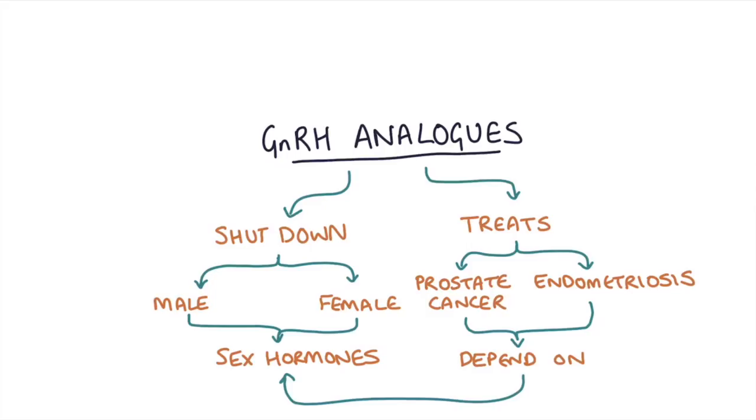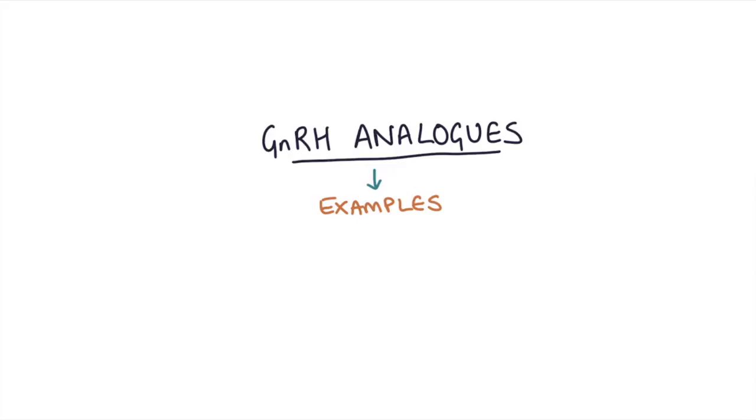Firstly, let me give you a couple of examples of these GnRH analogues. The first one being Goserelin, which is under the brand name of Zoladex, and the other one is Leuprorelin, which is under the brand name of Prostap.